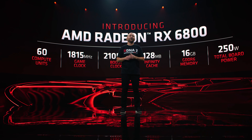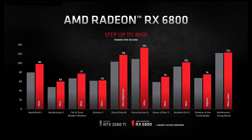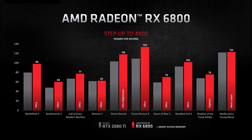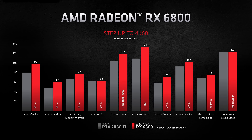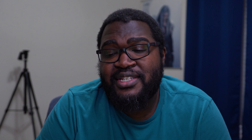The RX 6800 is made to compete with the RTX 2080 Ti, which also means it competes with the RTX 3070 — which wasn't out yet when AMD held their previous event, which is probably why that card didn't show up in this launch. It has a 1.8 GHz game clock, 2.1 GHz boost clock, 16 gigs of GDDR6, 250 watts, and a price of $579. It also releases November 18th.